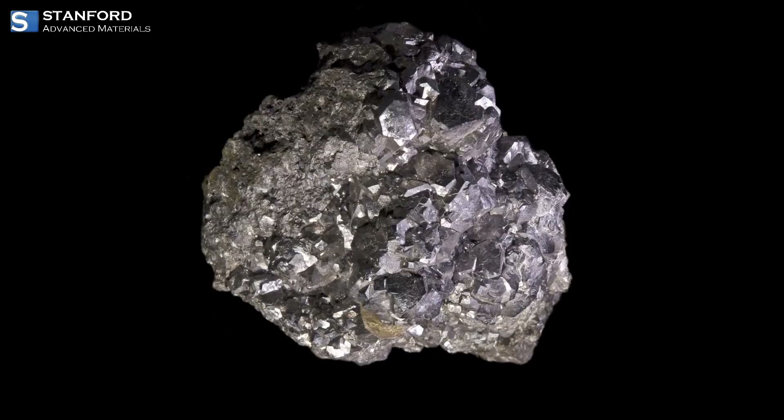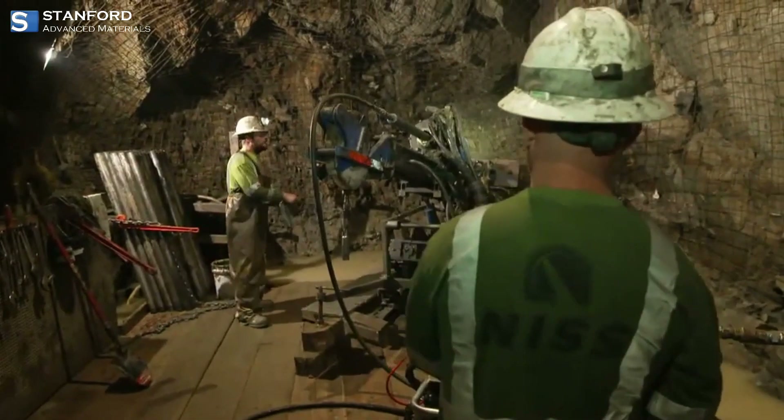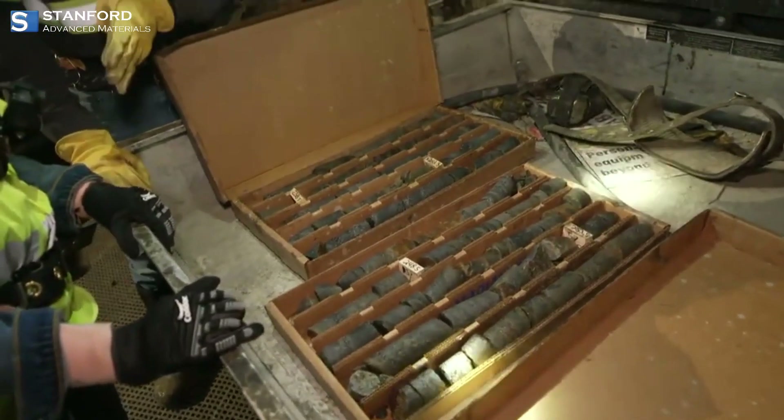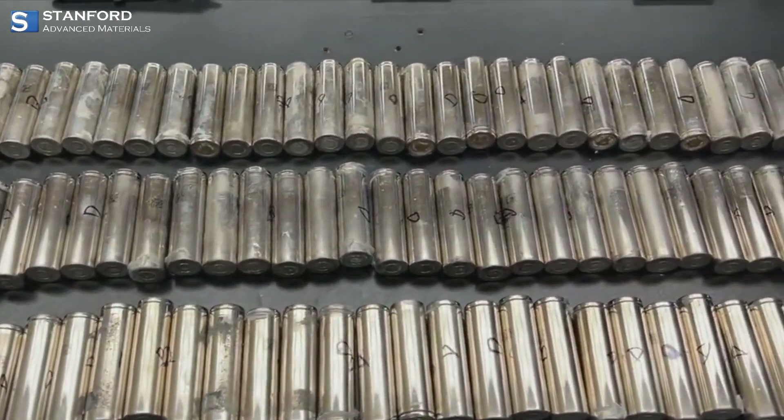Cobalt is primarily extracted as a by-product of copper and nickel mining. Once extracted, it undergoes various manufacturing processes to produce different forms, including alloys and compounds. These diverse forms contribute to its widespread use in multiple industries.